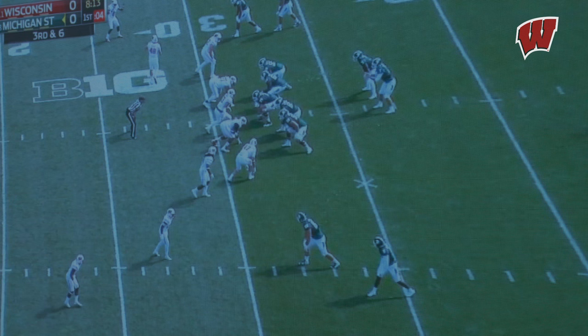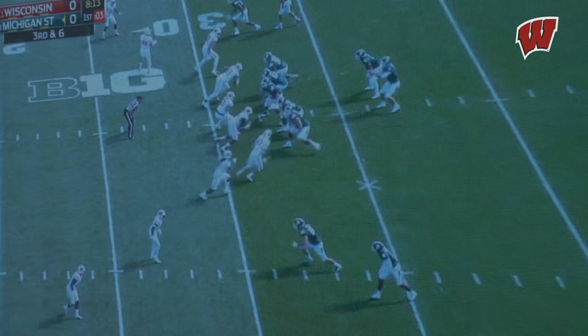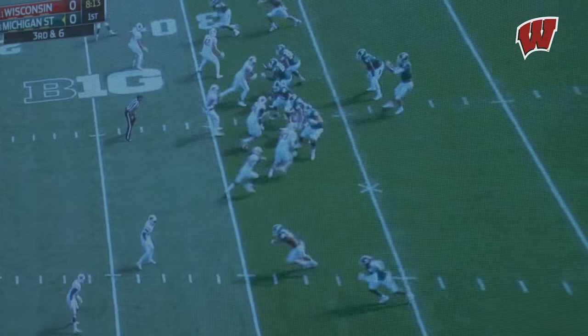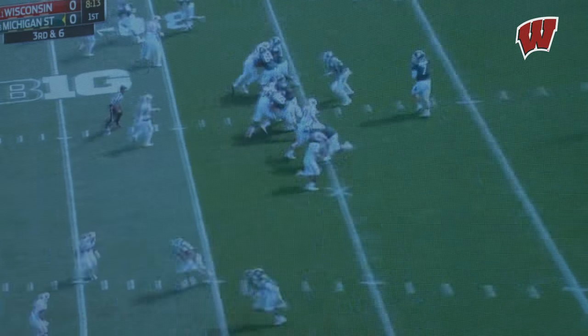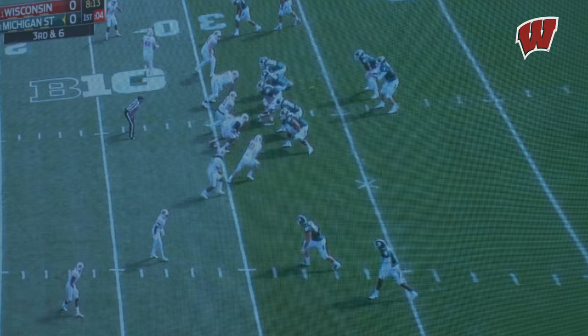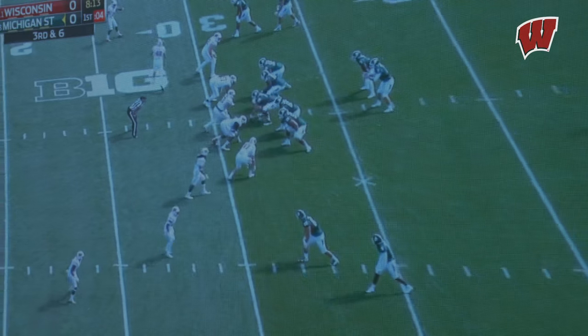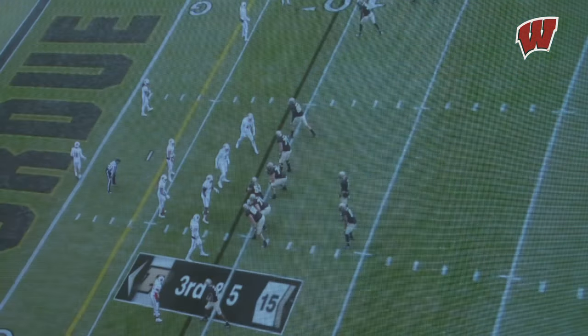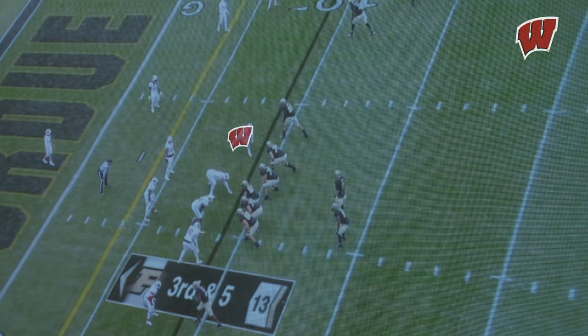Vince is setting this up knowing the game situation — it's third and six, the offensive line is showing pass. He sets it up by working up the field first and then makes his inside move, a great club-and-swim move on the offensive tackle, completely makes the tackle miss. That's the experience of Vince — knowing the situation, setting up his own pass rush move, going inside, and closing down the quarterback.